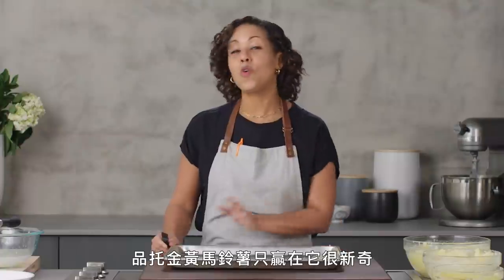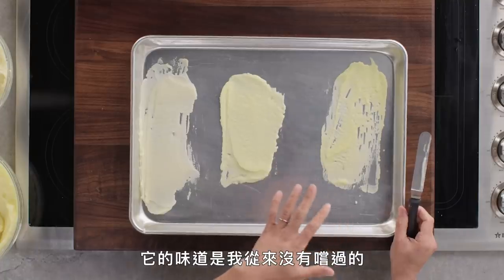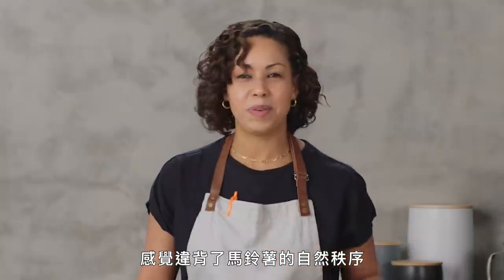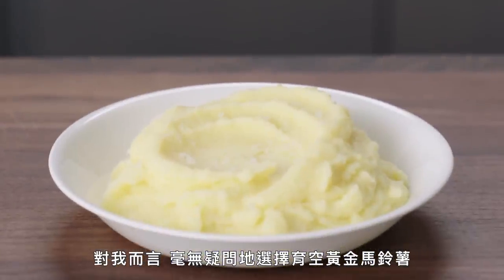The Pinto Gold almost wins just for novelty. The flavor on it is something I've never tried before — it's really sweet, but it's almost too sweet. I don't want my mashed potatoes to have that much residual flavor. I want something that's creamy, slightly starchy, but not so starchy that it gives you a gritty mouthfeel. And for me, hands down, that is the Yukon Gold.